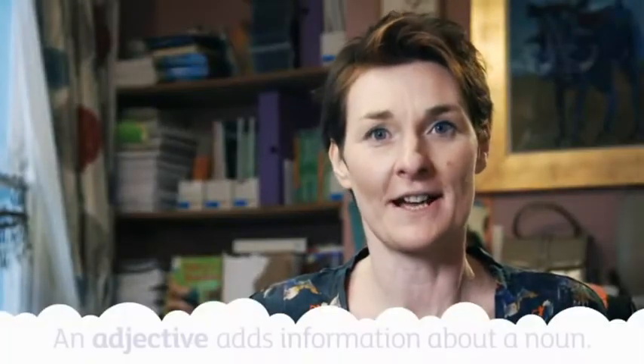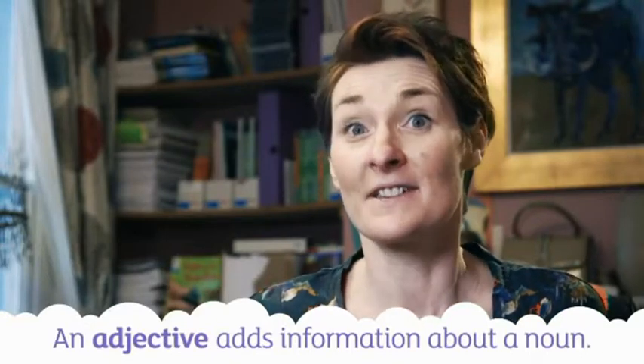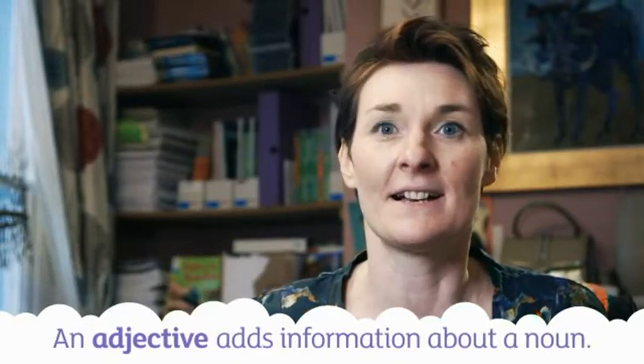Adjectives can come before the noun — the ridiculous hat. Ridiculous gives more information about the hat. Or after the noun — the wind was bitter. Bitter gives more information about the wind.